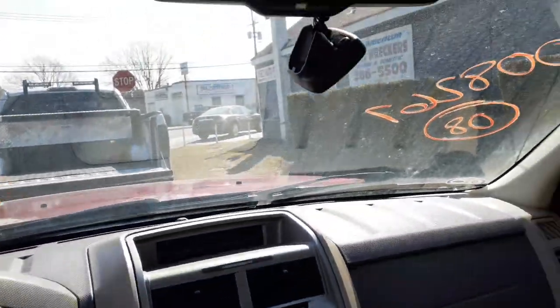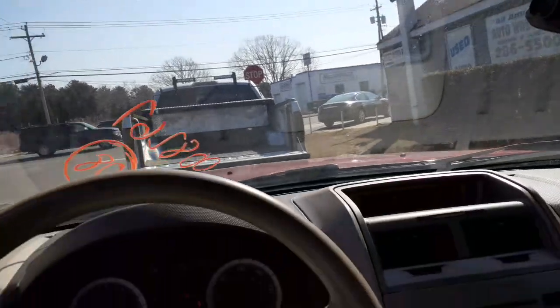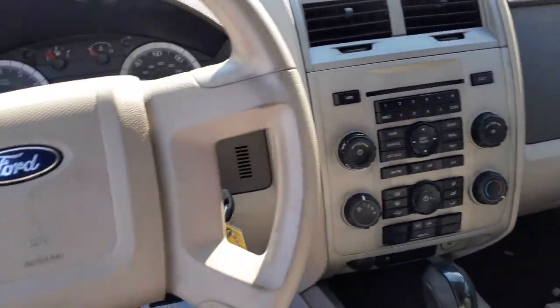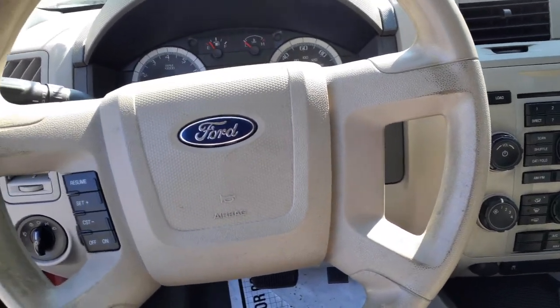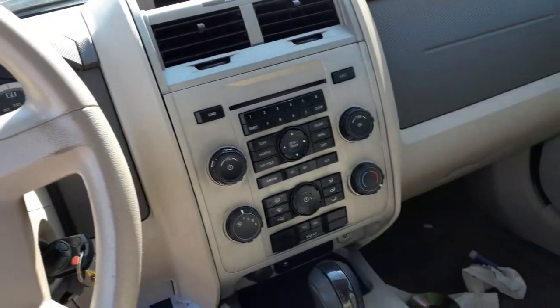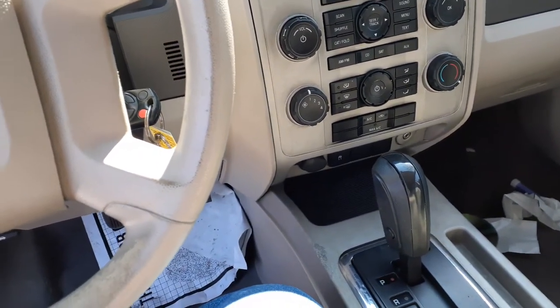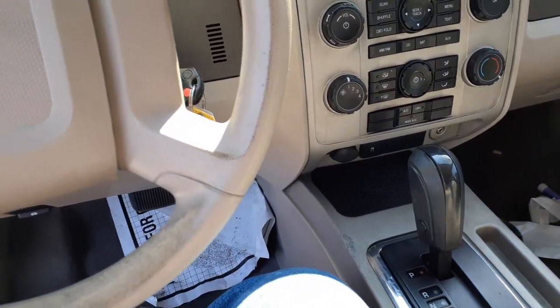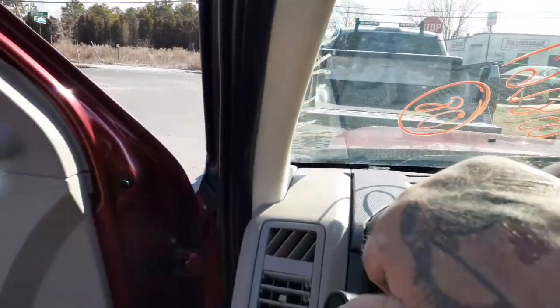Dashboard, shifter, console is in good shape. This does have traction control and a sunroof, but it's all taped down so it wasn't listed. Mirror inside is no good, visors are no good. Airbags are in the roof left and right, and seats have built-in airbags — we don't typically pull those out.